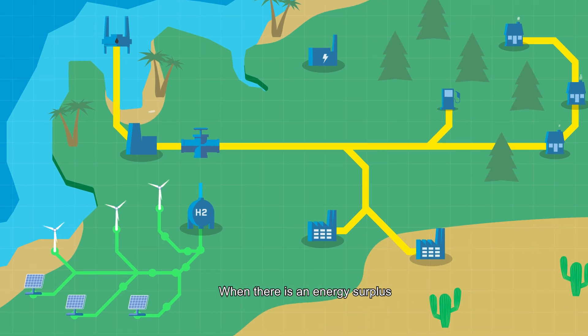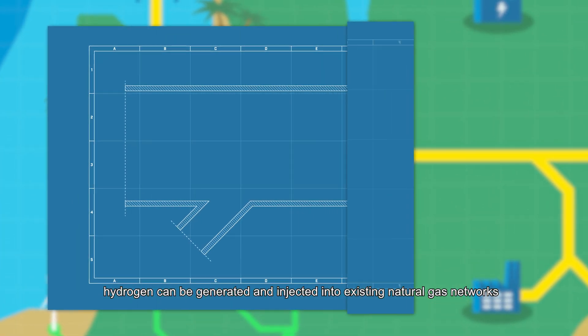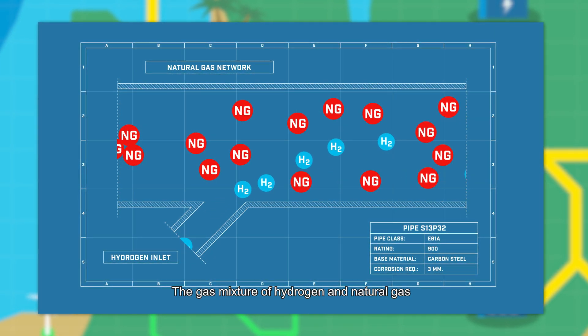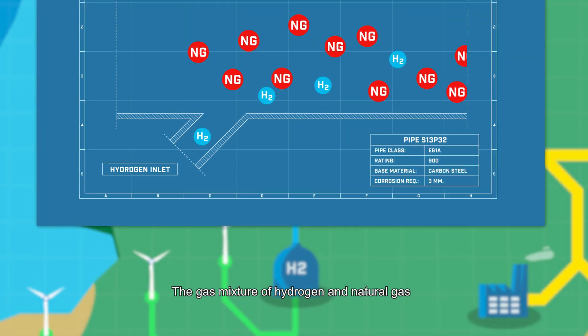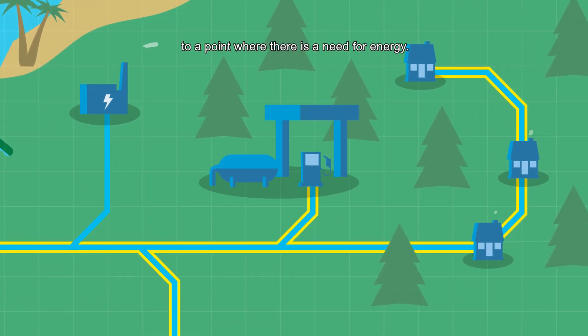When there's an energy surplus, hydrogen can be generated and injected into existing natural gas networks as a vast energy buffer. The gas mixture of hydrogen and natural gas will be transported through natural gas pipelines to a point where there's a need for energy.